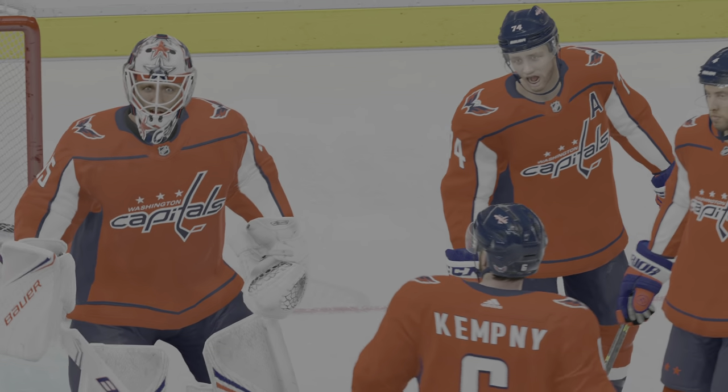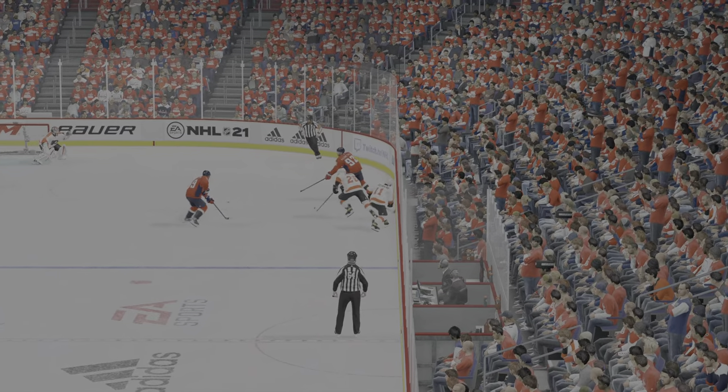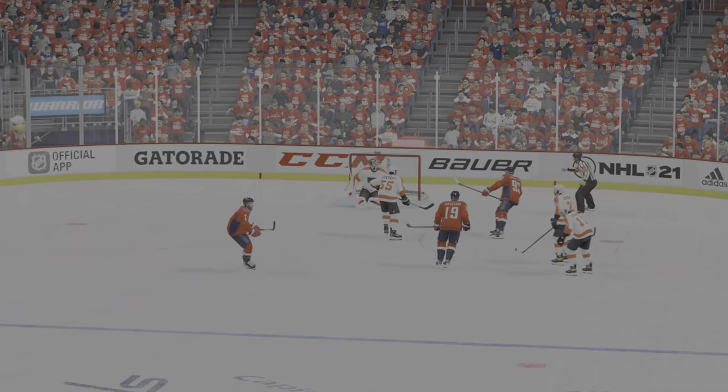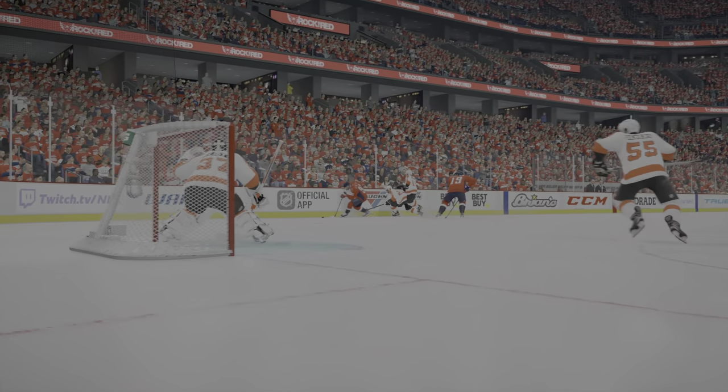Well, what a finish to tonight. Just sign me up for a best-of-seven series for these two if it ever got that far. I love this overtime, man — the teams get out and get after it. They know the extra point is on the line, and it was a great finish.